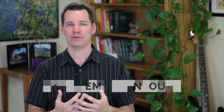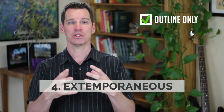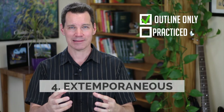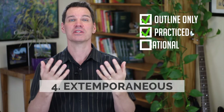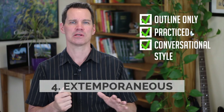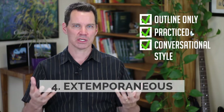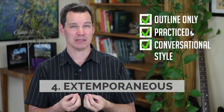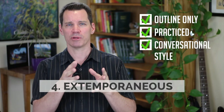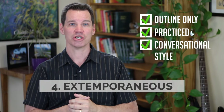The fourth type of delivery is extemporaneous, and this is my favorite. This is where the speaker speaks from an outline that's researched and put together. They have practiced and then deliver in a conversational style. When practicing extemporaneously, you're not trying to say it exactly the same every single time — you're using a variety of ways to express the same ideas. When you finally deliver it, you've practiced so much in slightly different ways that you can just have a structured conversation with your listeners.